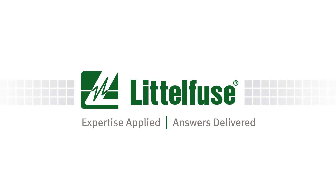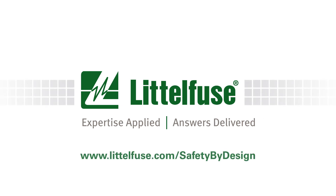Expertise applied. Answers delivered. Learn more at littelfuse.com/safety-by-design.